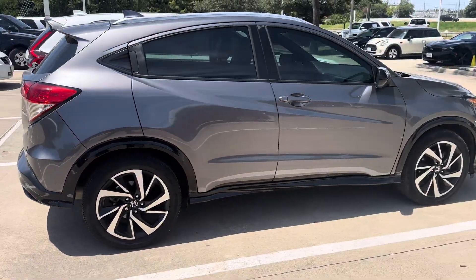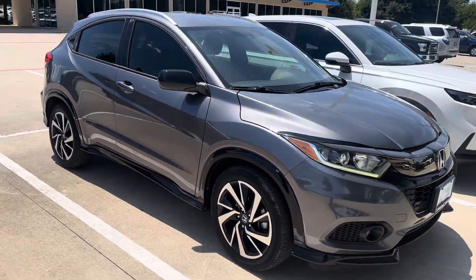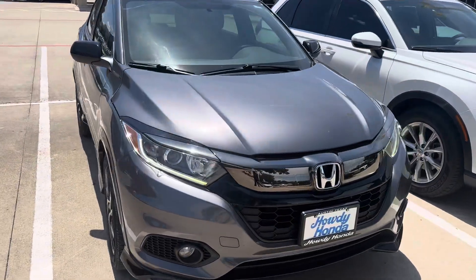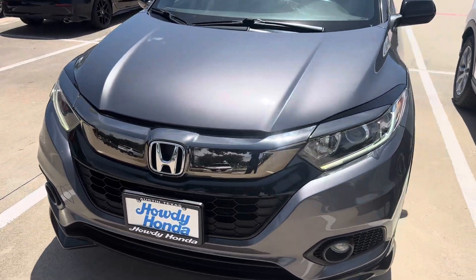The car is in really good shape — haven't seen any outstanding scratches or crazy dents or anything. Front end looks good.